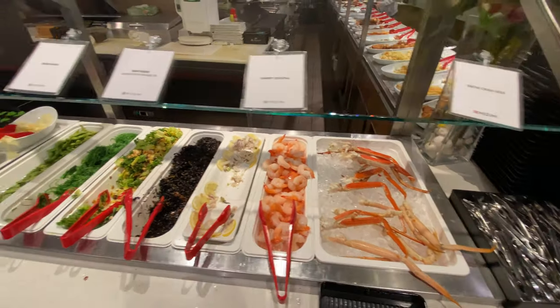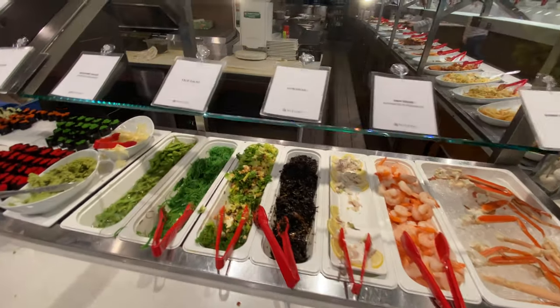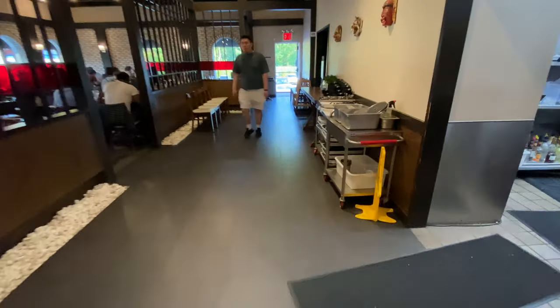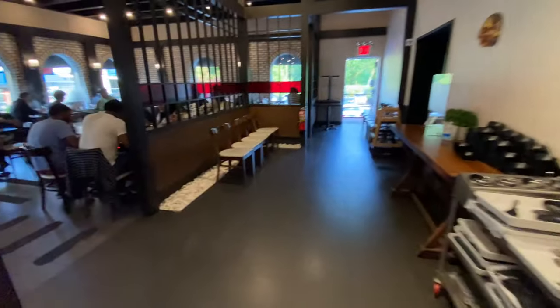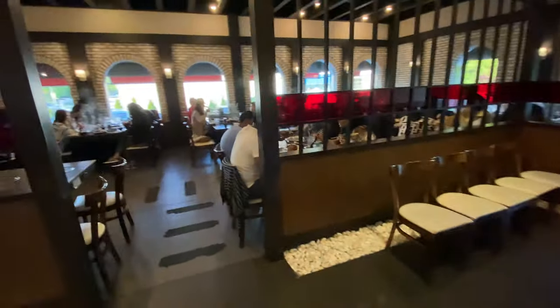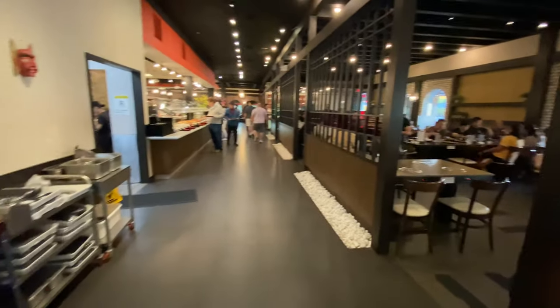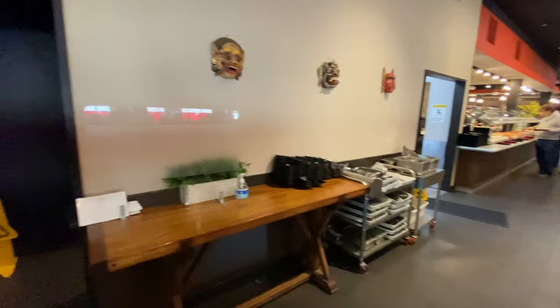There are snow crab legs that I didn't even try — forgot all about it. The thing I like about Mizumi is that it's very roomy, so you don't feel claustrophobic or tight while you eat. There's a lot of space on this side as opposed to also the other side, so it's very well organized.